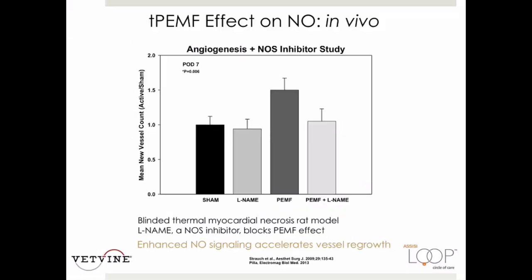This in vivo study shows that targeted PEMF significantly increased healthy angiogenesis in a rat heart that was thermally injured. Overall, targeted PEMF doubled the number of new blood vessels in 21 days. When rats were fed L-Name, a general nitric oxide synthase inhibitor, the targeted PEMF effect on angiogenesis was blocked, providing strong support for the mechanism of action of targeted PEMF.